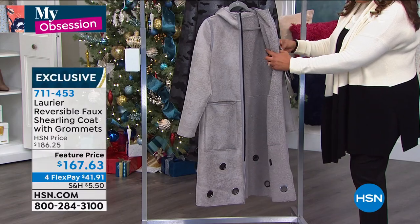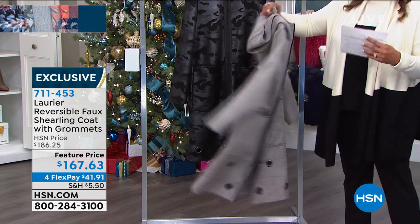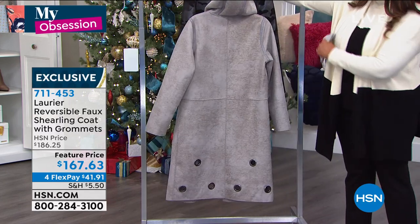$67.63 today, with four monthly payments of $41.91. It is good looking, you guys. Look at the hood on this. Impeccable details, impeccable quality.